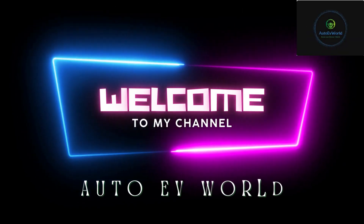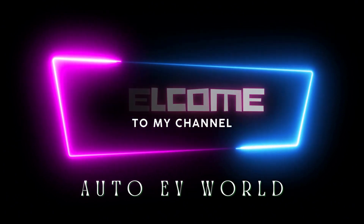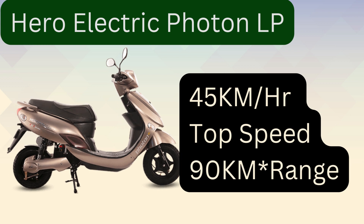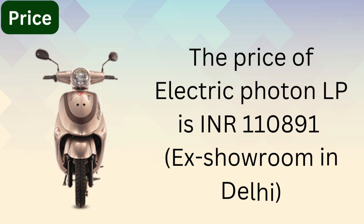Hello friends, I'm Jessica, welcome to my channel Auto EV World. Today we bring you the price, features, and specifications of the Hero Electric Photon LP. The price of the Hero Electric Photon LP is one lakh ten thousand eight hundred and ninety-one rupees.